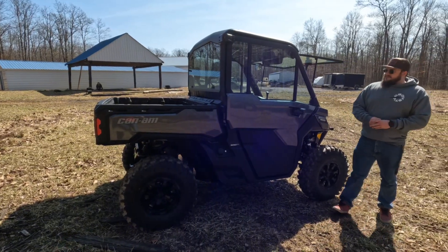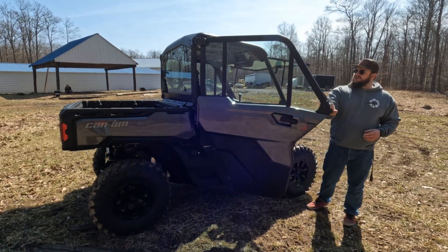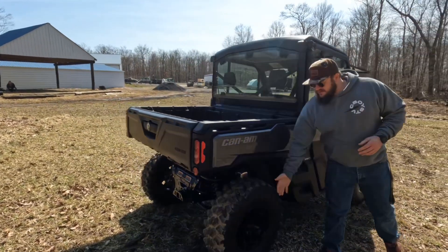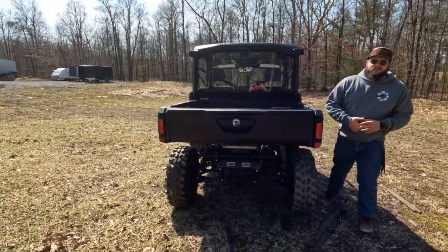Coming around and continuing with the cab system, you get a color match panel on the door along with door stoppers, so that way when you're out on the trail and you open the door, you can't swing around and rip the wires out of it. These beefy 30s are definitely a great tire for the trails or any sort of work that you're going to throw at this thing.